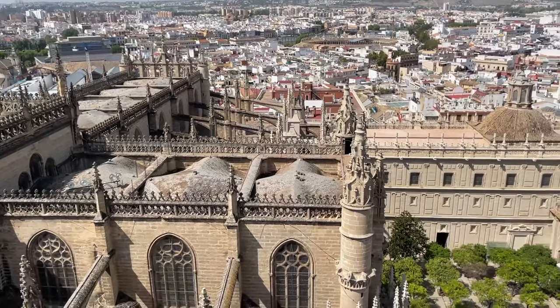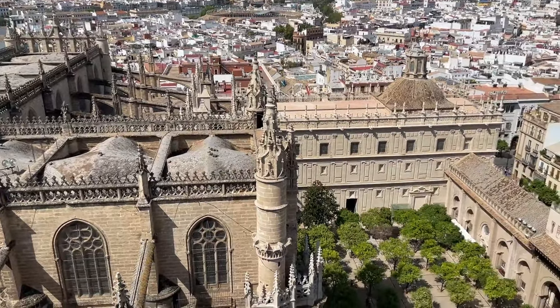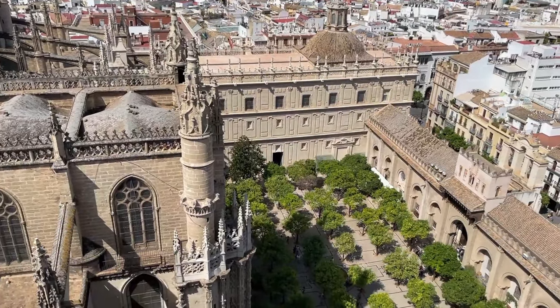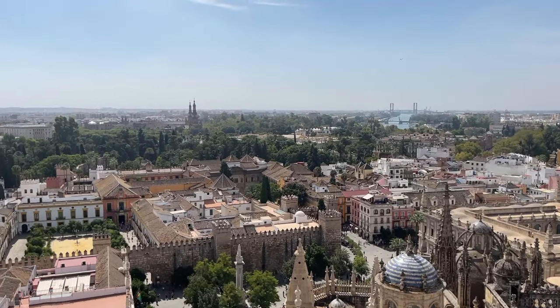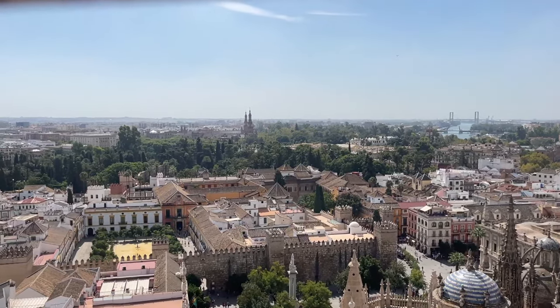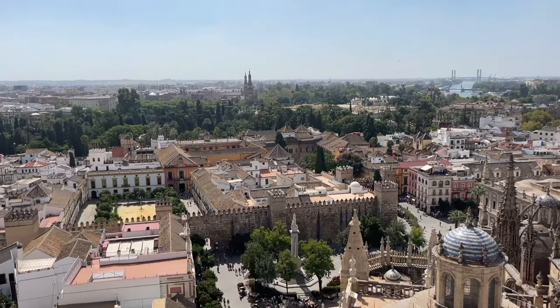Be sure to start the tour of the cathedral by heading up the ramp inside the Giralda Tower. It's 104 meters, or 341 feet tall, and the views back over the city are breathtaking.